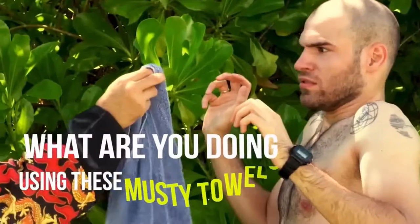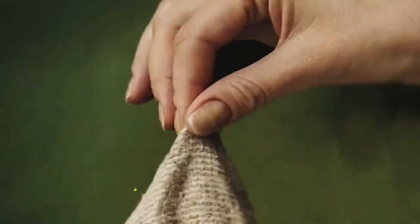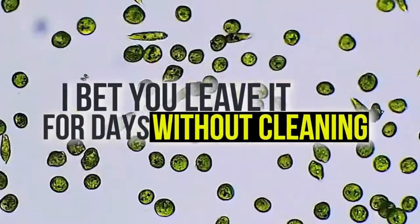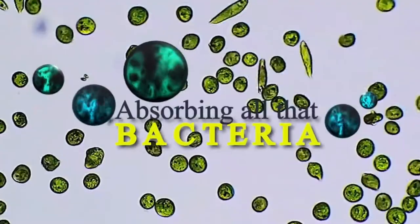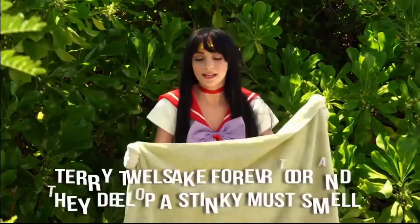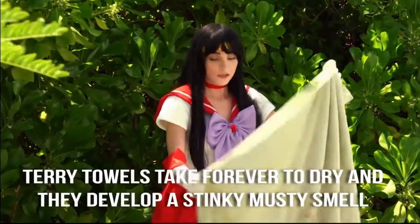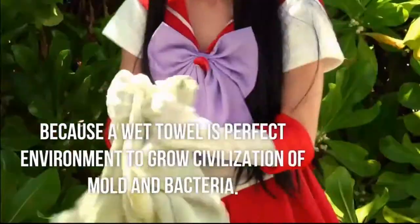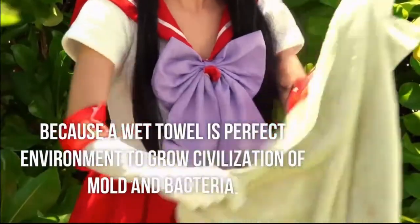What are you doing using these musty towels? It's total fudge nuggets! I bet you leave it for days without cleaning, absorbing all that bacteria! Terry towels take forever to dry and they develop a stinky, musty smell because a wet towel is the perfect environment to grow a civilization of mold and bacteria.